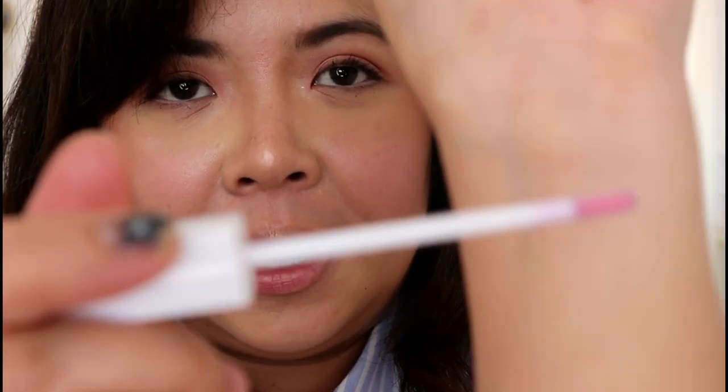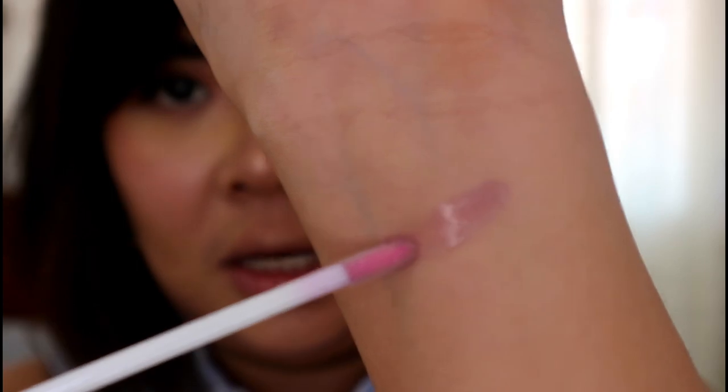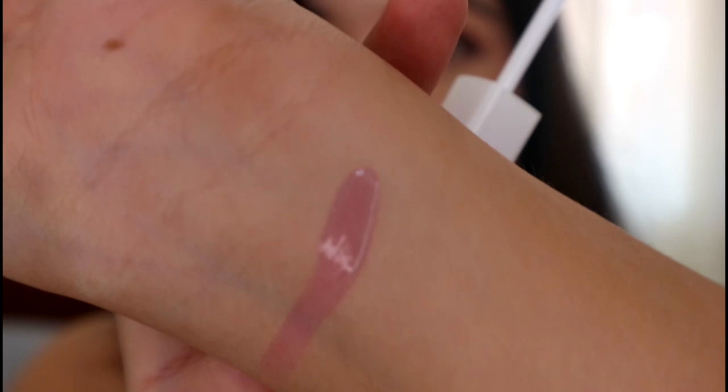I'll do a swatch first on my arm, gorgeous, to see if it stains. It actually has color already — I think this one is color-adaptive, meaning the color depends on the natural tone of your lips. So if you have lighter lips it'll become light pink, or if you have darker lips it might become a more fuchsia pink. Let's give it a try.